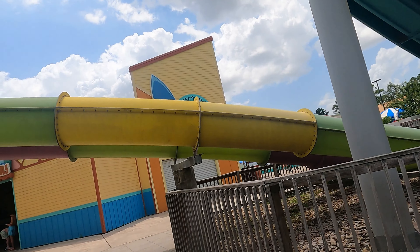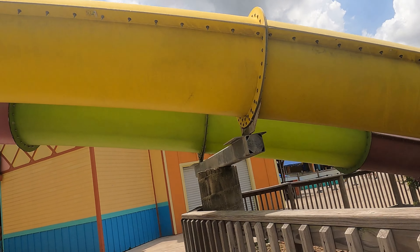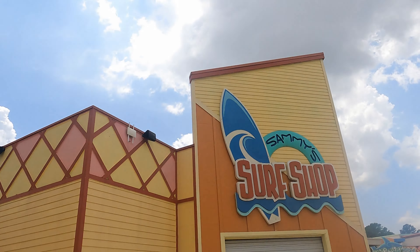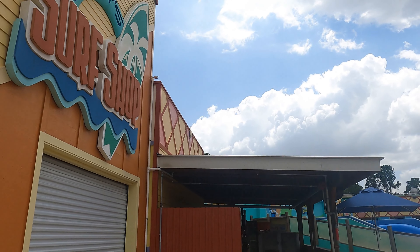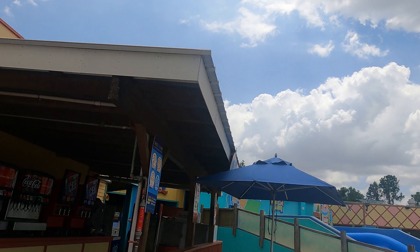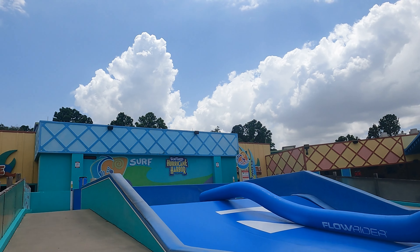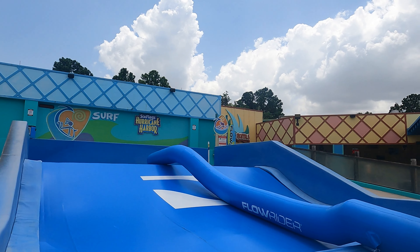It's going to be nice going through this area without the splash. Here we have Sammy's Surf Shop, which is one of the gift shops. We have a refill stall that is not open today, and the changing rooms are back there. Here we have Flowrider, which has been closed ever since Hurricane Beryl — it hasn't reopened since.